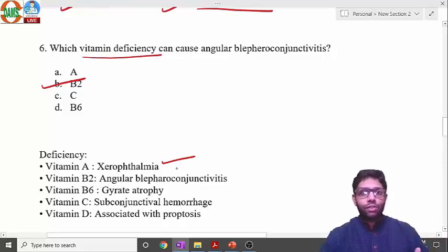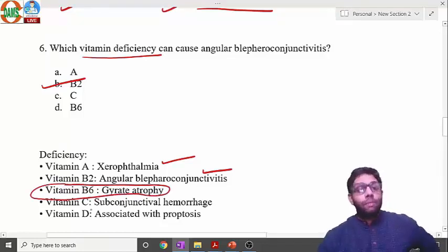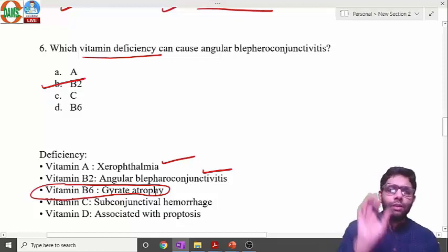The WHO classification for vitamin A deficiency is important. Vitamin B6 deficiency causes gyrate atrophy, which is why vitamin B6 is also given as treatment. Vitamin C (ascorbate) deficiency leads to subconjunctival hemorrhage. Vitamin D deficiency, though not as common in ophthalmology, is associated with proptosis of the eyes.